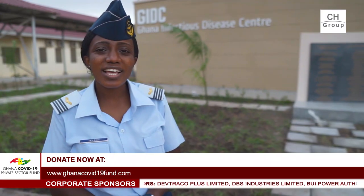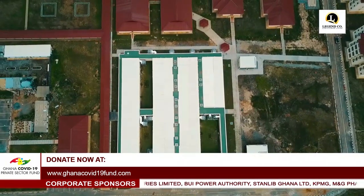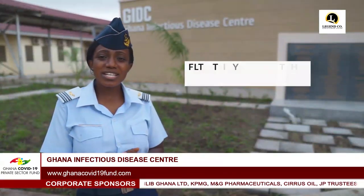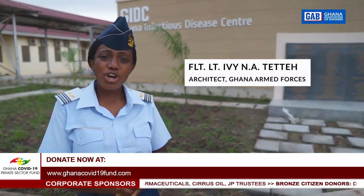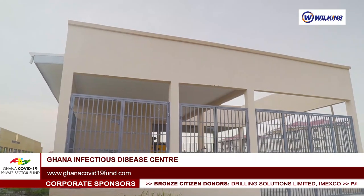This Infectious Disease Center is designed as four linear blocks — three for patient care including an intensive care unit, and one for staff, with intersecting corridors and three green courtyards. We also have two ancillary buildings: one for medical gas and the other for power.